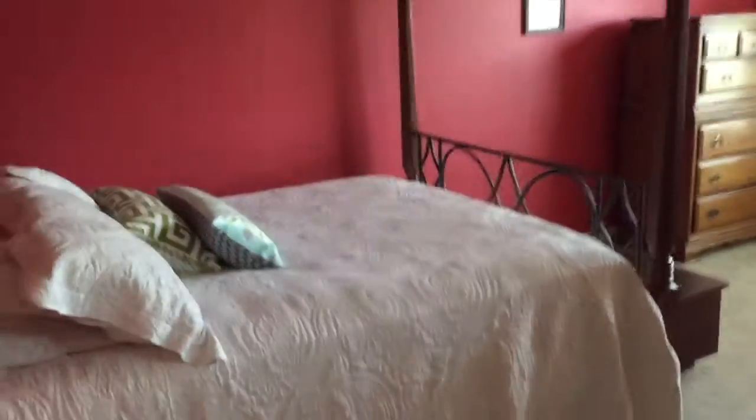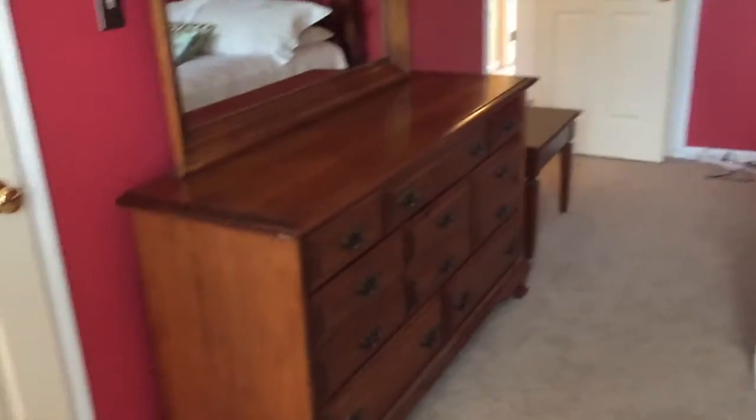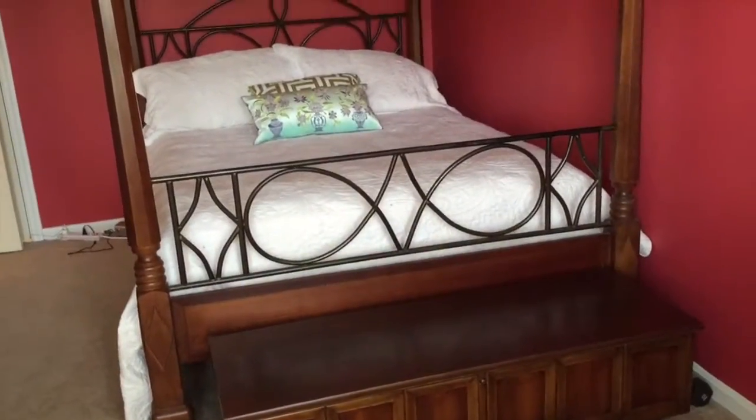The very large master bedroom fits a queen-size poster bed with tons of space to spare. It's kind of hard to get a scale of the rooms on camera, but there is plenty of room here. And of course everybody likes a huge walk-in closet — very large, lots of space.